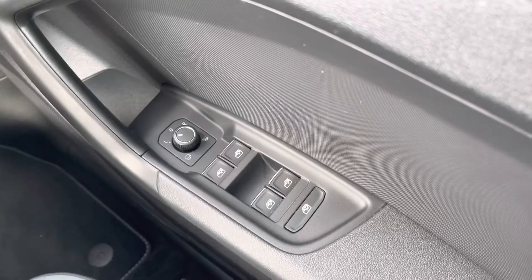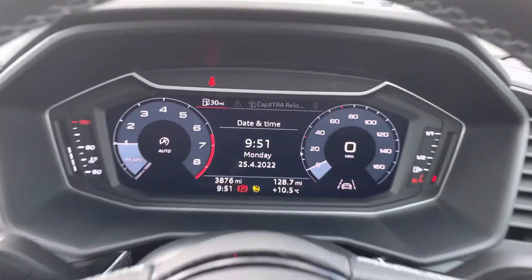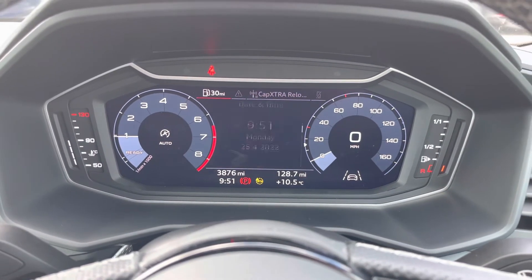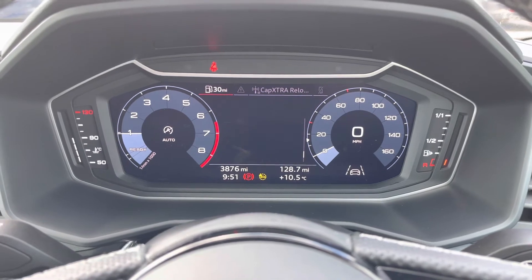Here we have the controls for the electric and heated wing mirrors as well as the front and back windows. As we move around, we have the buttons on the steering wheel as well as a small digital screen, where you can access your phone if it's connected, your radio stations, as well as any other driver information and settings.